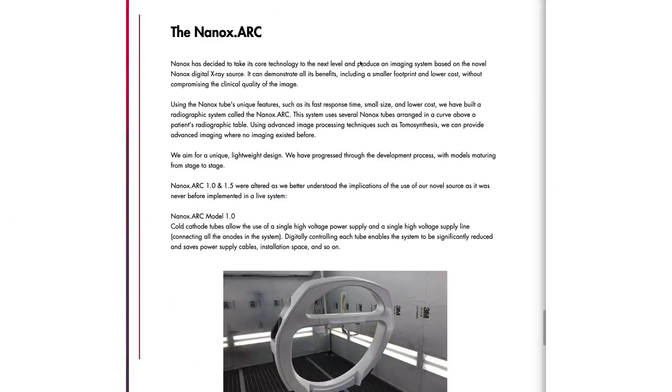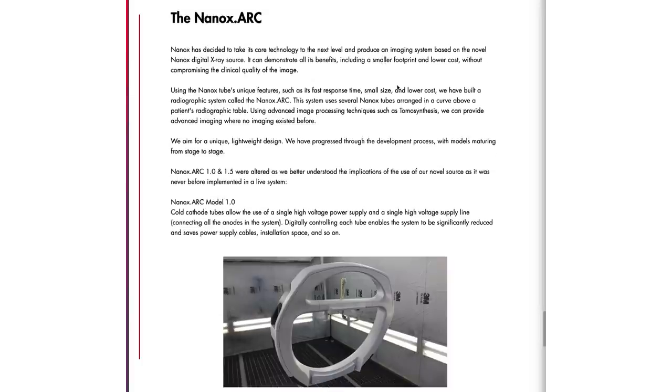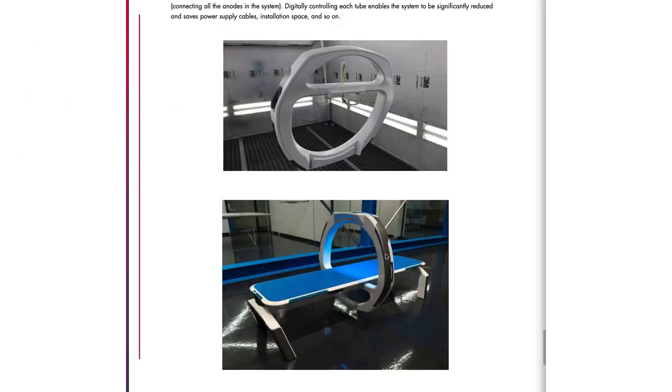Let's talk about the Nanox Arc machine. The Nanox Arc is supposed to be much smaller and inexpensive compared to other imaging devices. It uses several Nanox x-ray tubes arranged in a curve above the table, and acquires images via advanced imaging processing techniques such as tomosynthesis, which has been around for quite some time. We use it pretty much daily in breast imaging — if you've ever heard of a 3D mammogram, that's essentially what this is. It creates a stackable, scrollable image through the breast with very high definition. It's a pretty sleek design, way smaller than most x-ray tubes, which means you could transport it to other countries without occupying much space.